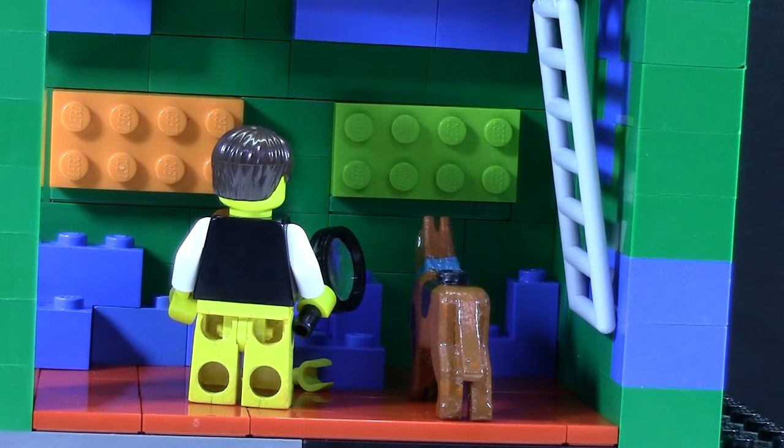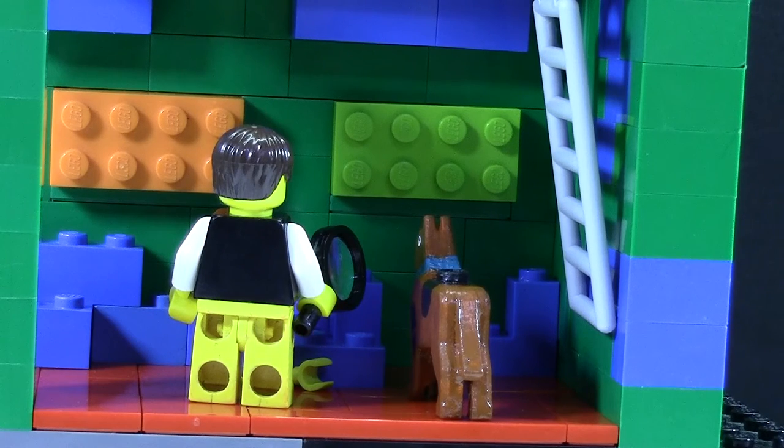But you'll have to come back to this video here to see how the mystery ends, to see who did it, and to see the full MOC.